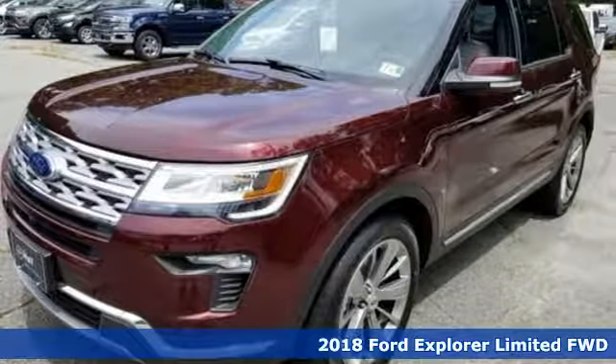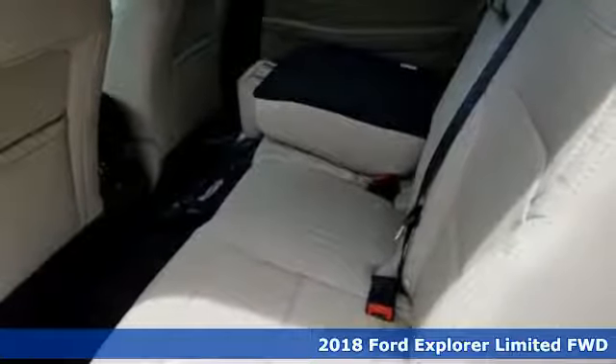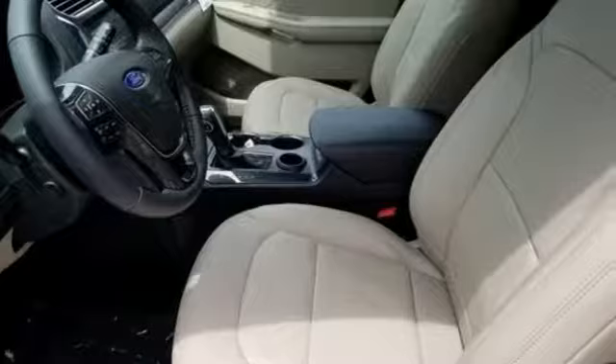It's a new 2018 Ford Explorer. The adventure starts where the pavement stops in this capable SUV. And get ready for an impressive combination of features.